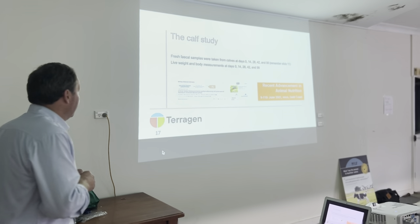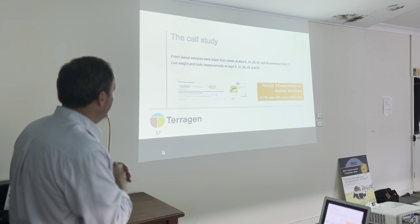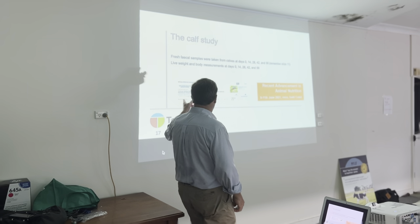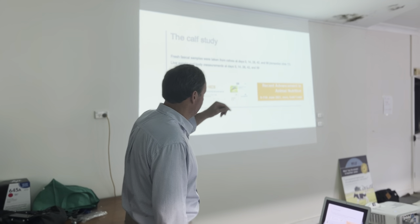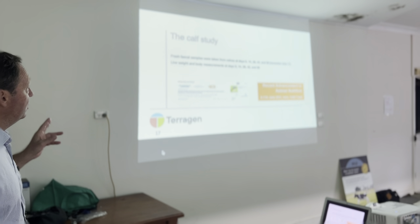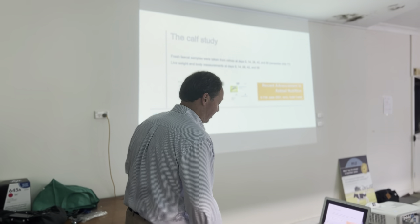We had fresh fecal samples from the calves taken on a two-week interval basis, and live weight and body measurements also on a two-week interval. This work has been published in the Australian Veterinary Journal and in the conference proceedings from a recent Advancement in Nutrition conference last year. We've published this work and it's there for people to look at, but I'm going to show you the results anyway.